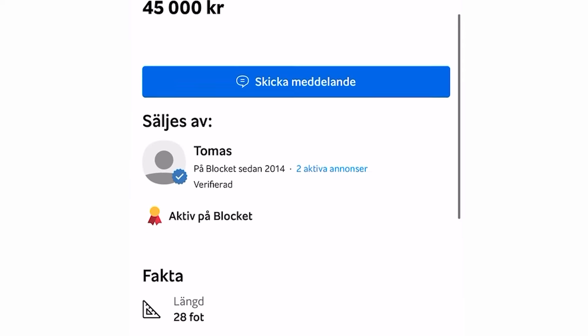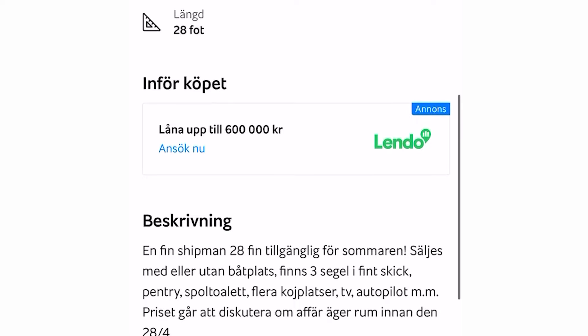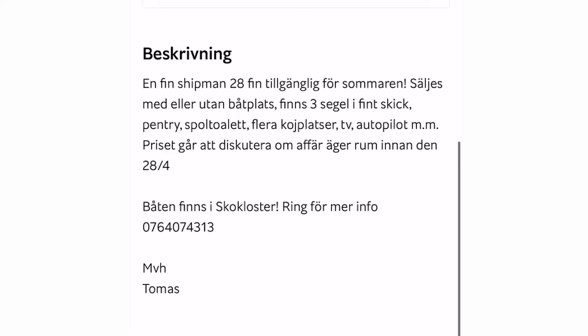Nākamā laiva, ko dosimies skatīties, ir Shipman 28. Es sludinājumā rakstīja 'Chipman', bet nu, laikam pareizs būs Shipman. Nu, tā kā šis kungs mums atbildēja, brauksim iepazīties gan ar laivas īpašnieku, gan ar pašu laivu.